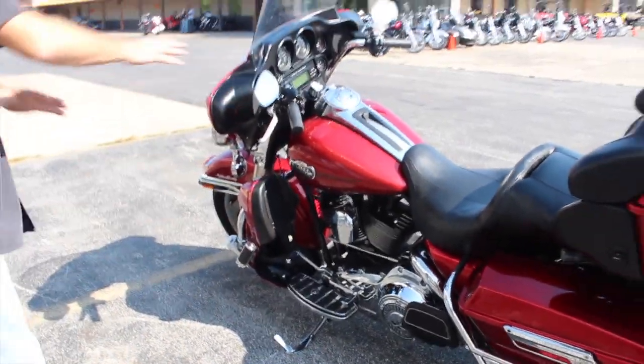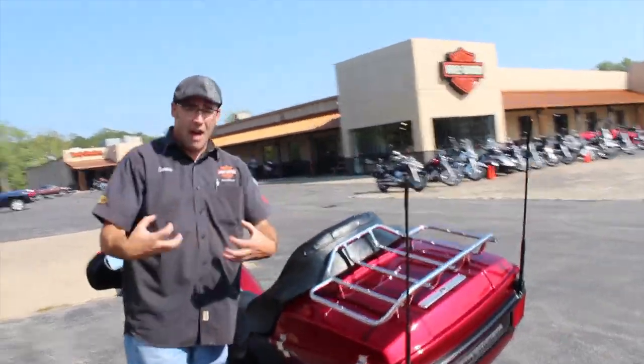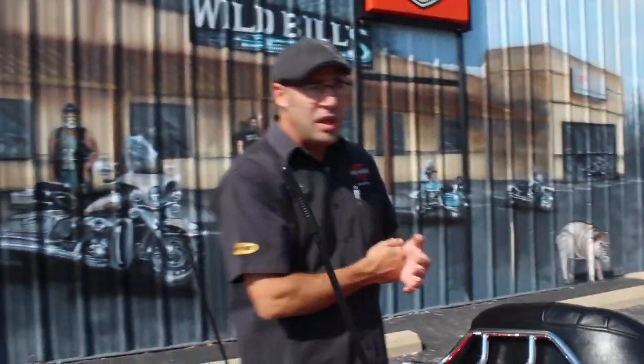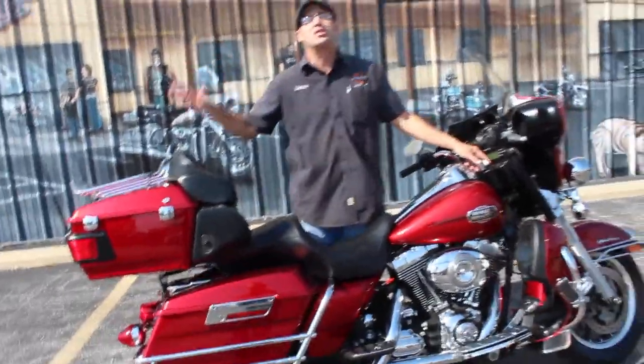What you're looking at here is a 2008 with a 96 cubic inch motor. It has a six-speed transmission on it, and this is the first year they really started doing the major modifications on the touring class. This year they did put the six-gallon tank on it, and you also have a set of Brembo brakes — that was the first year they did those.